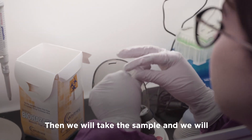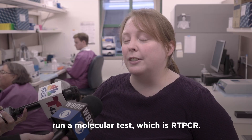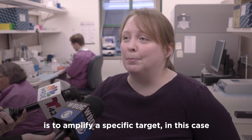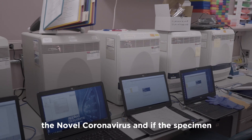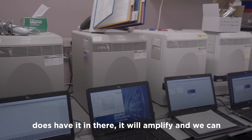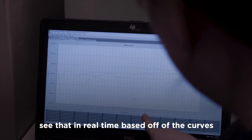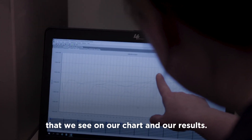Then we will take the sample and we will run a molecular test, which is RT-PCR. Basically what we're looking for is to amplify a specific target — in this case the novel coronavirus — and if the specimen does have it in there, it will amplify and we can see that in real time based off of the curves that we see on our chart and our results.